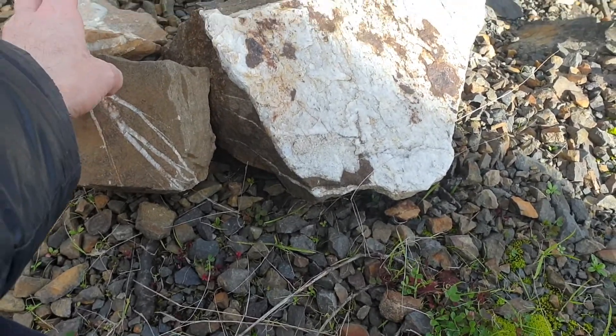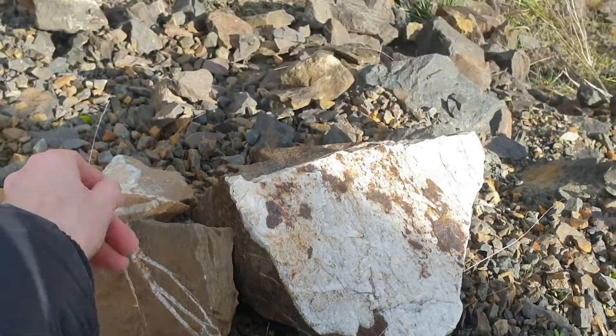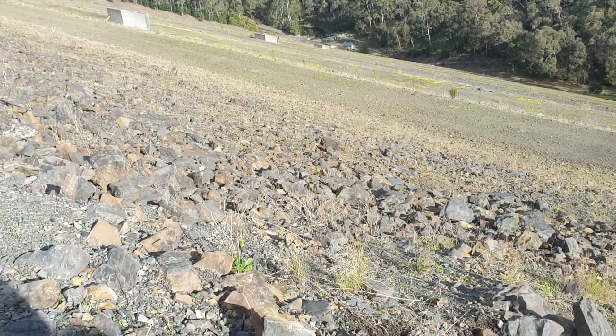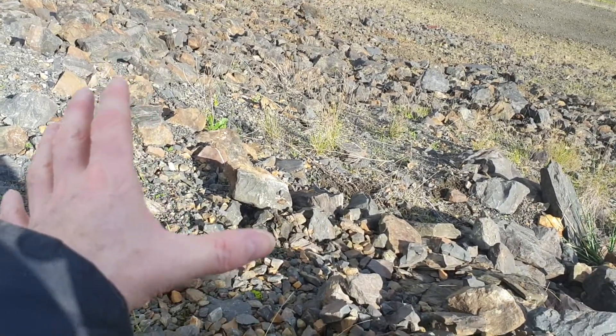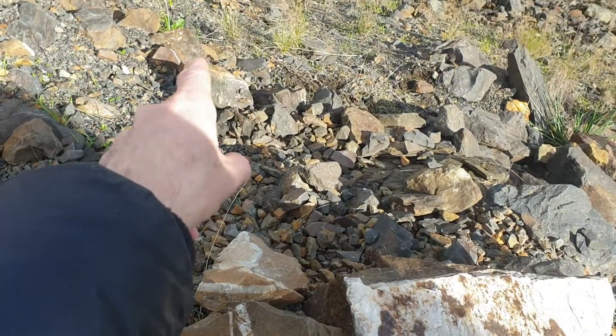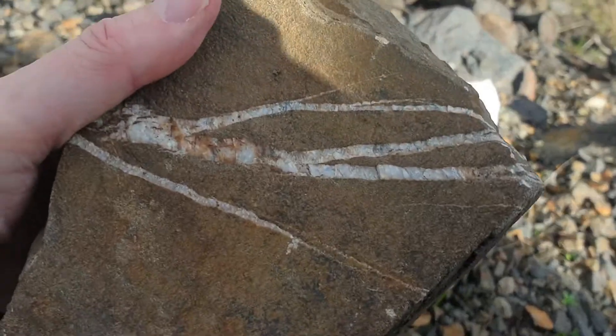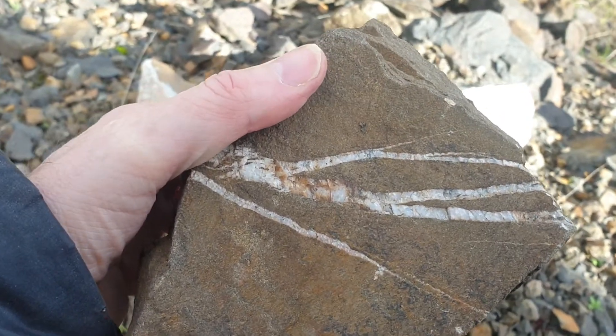Hello and welcome back. So I'm just out and about - this is Sugar Life Reservoir. The reservoir is here and all this rock has been brought in, so we've got mudstone and it looks like some sandstone. Looks pretty sandy.